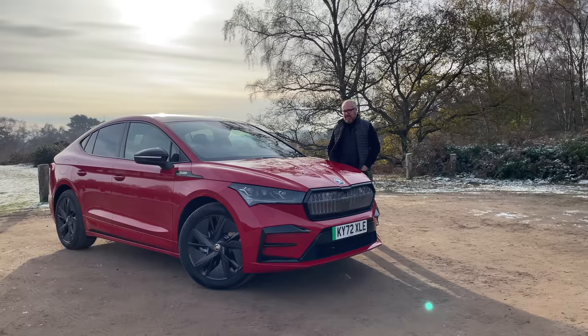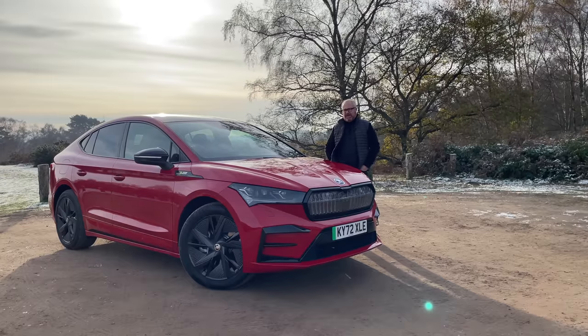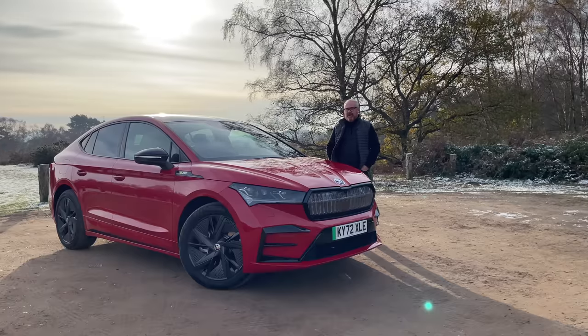Is this the best Enyaq available? Is this the Dark Knight Rises to the standard Enyaq's Batman Begins — in other words, is it better? Well, welcome to the new Skoda Enyaq Coupe VRS, welcome to this week's road test review, and as always, welcome to Auto EV.